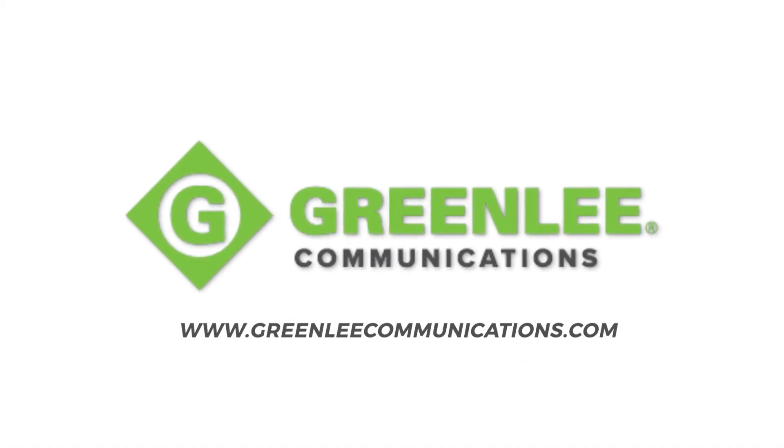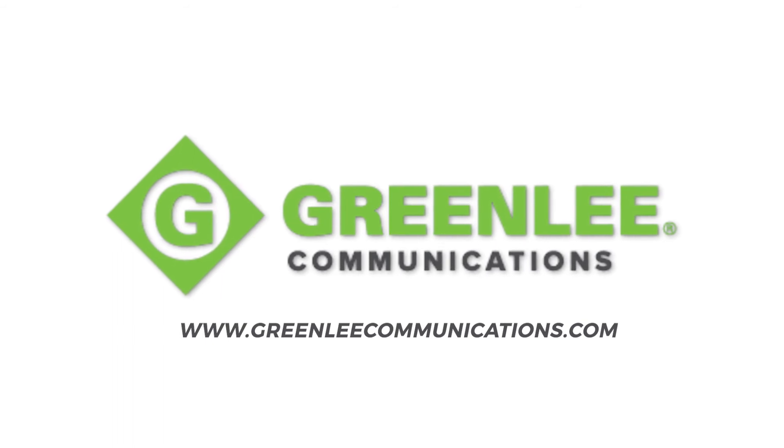Visit Greenlee Communications at SCTE CableTech Expo at booth 806.